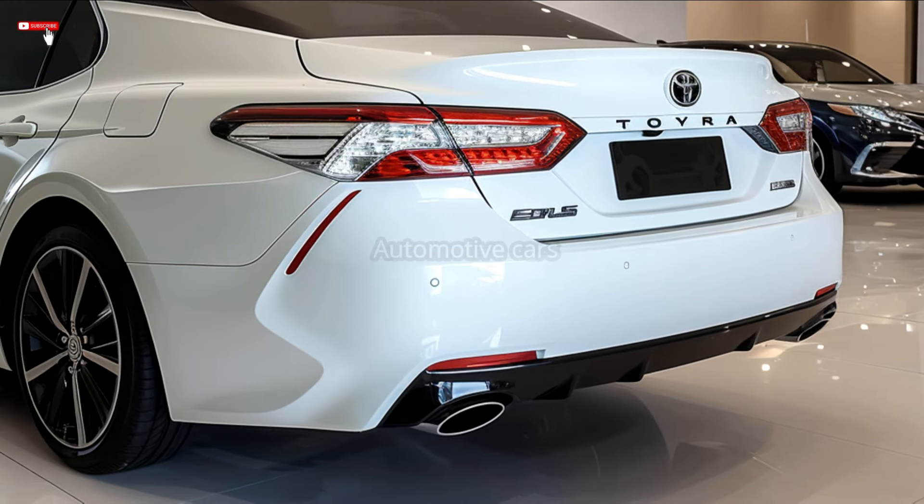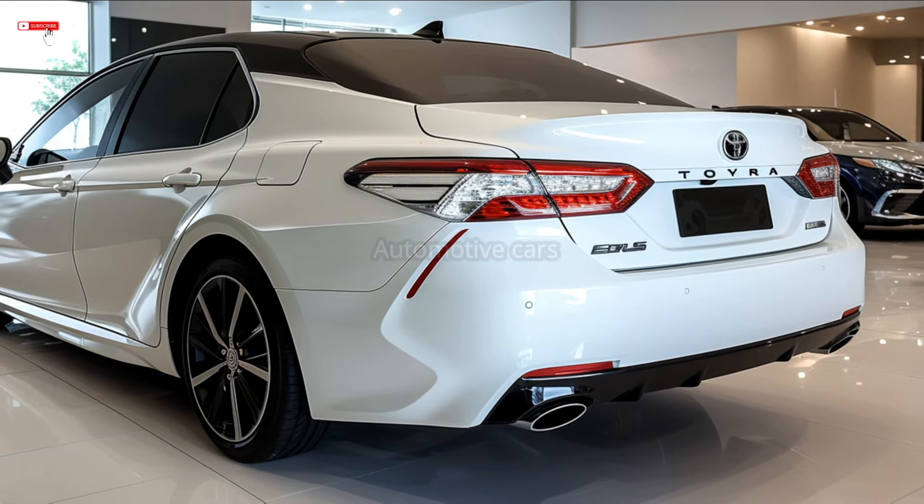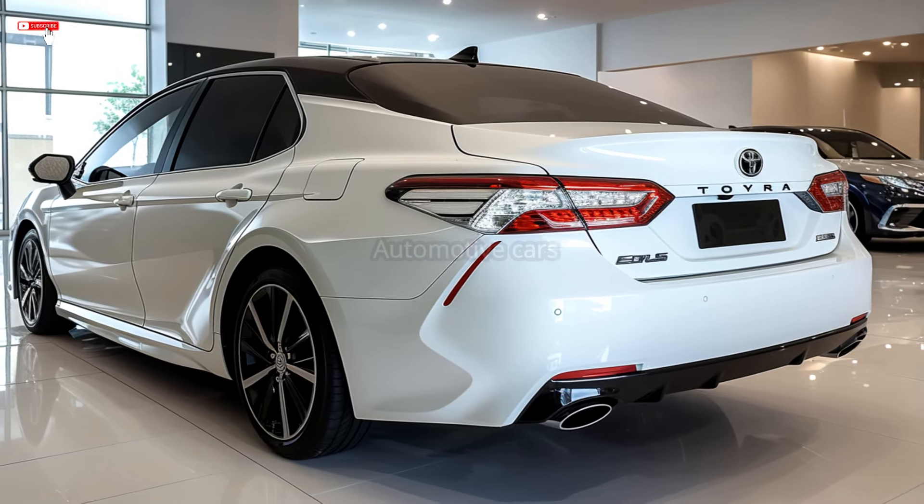The XSE, a performance-focused version of the XLE, starts at $33,500, and the performance-focused TRD with a V6 engine and unique sporty features starts at $35,000.